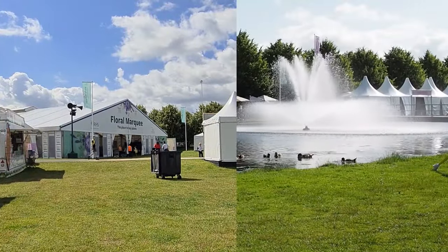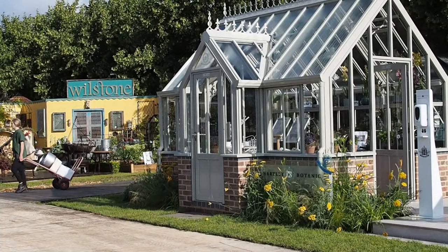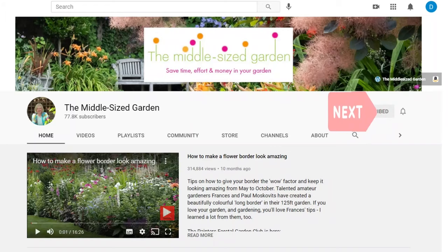I'll put links to any companies, resources, show gardens, plants, etc. in the description below along with timestamps, so if you want to jump back to a particular part of the video then go to the description below and click on the timestamp, and you'll see some plant names there as well. If you're new here, the Middlesized Garden uploads weekly with tips, ideas and inspiration for your garden, so click the subscribe button and tap the notifications bell.